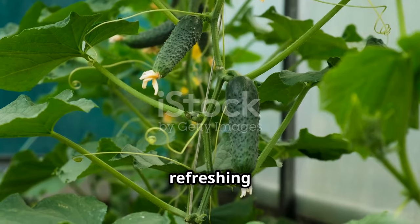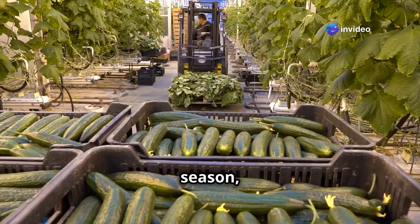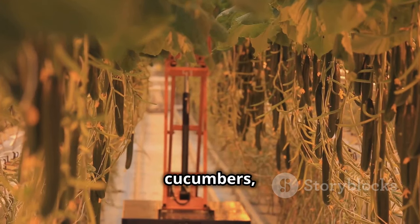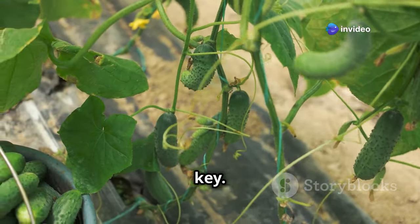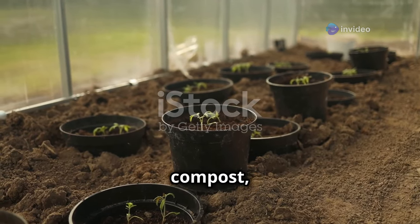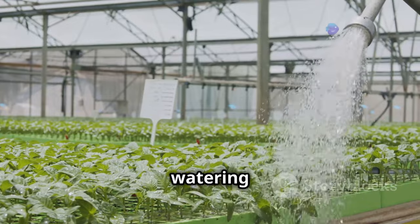Next, we turn our attention to the refreshing cucumber, a vegetable that thrives in the warmth and humidity of a greenhouse environment. Cucumbers, much like tomatoes, enjoy a long growing season, rewarding you with an abundant harvest of crisp, cool fruits. For classic salad cucumbers, look for long, smooth-skinned varieties. Cucumbers are natural climbers, so providing them with vertical space is key. Plant your cucumbers in large pots or grow bags filled with a free-draining compost, ensuring they have plenty of space to spread their vines. Much like tomatoes, cucumbers are thirsty plants, so regular watering is essential.